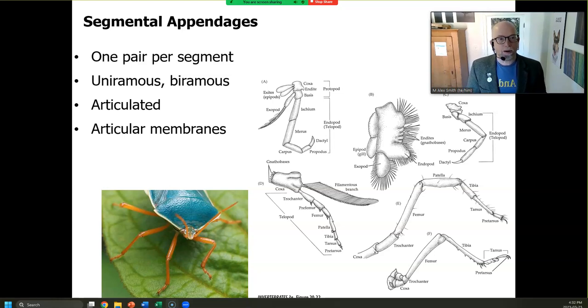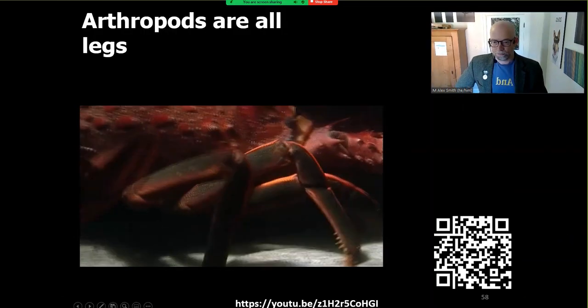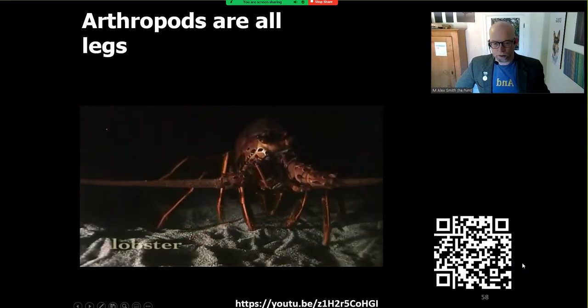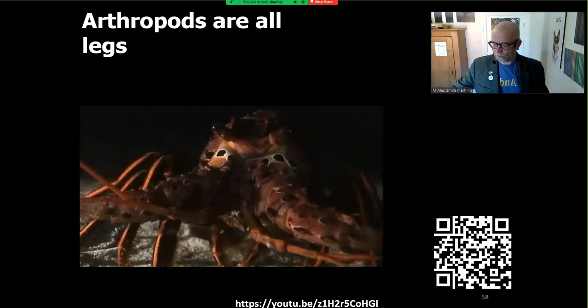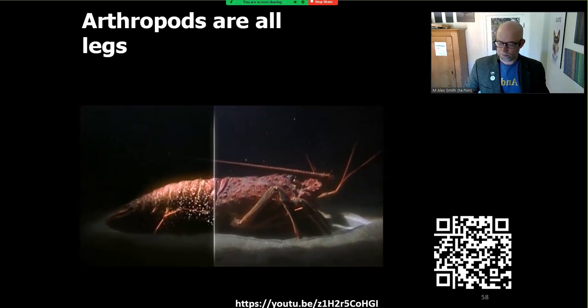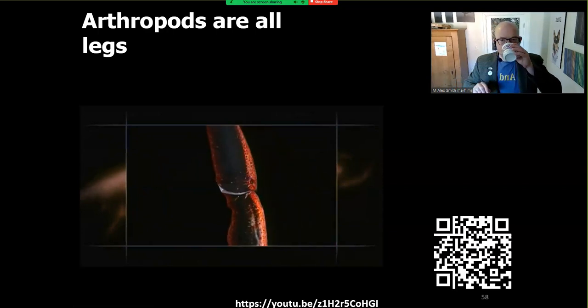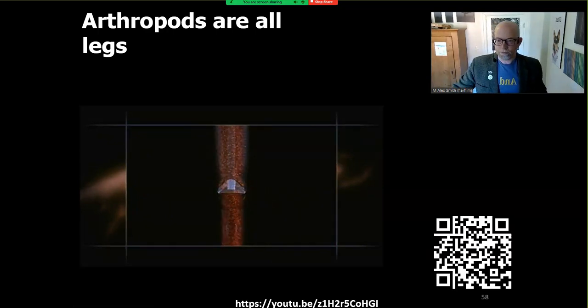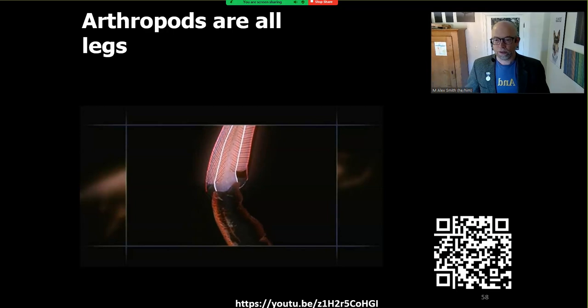So let's talk a little bit about the jointed, articulated legs that have really resulted in the arthropods being successful. Jointed legs — legs which can bend about a hinged joint — provide great stability and shock absorption. Perfect features for an all-terrain vehicle. With their many joints, each leg has tremendous flexibility.